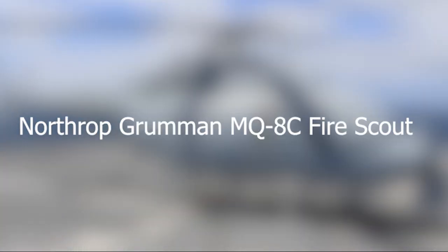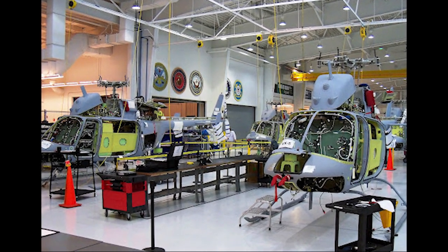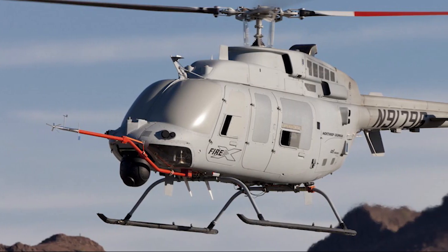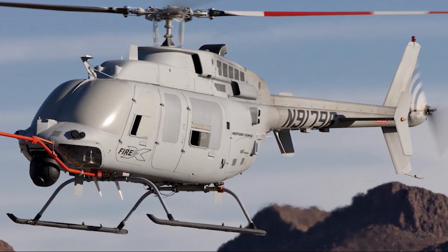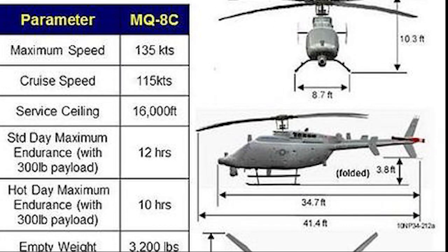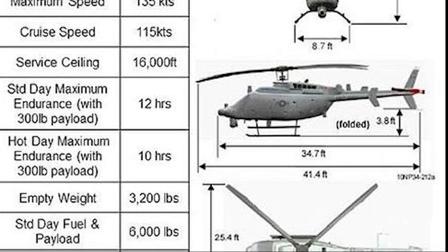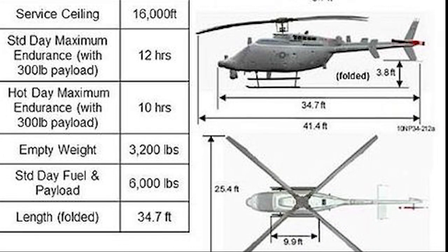Number 3: Northrop Grumman MQ-8C Fire Scout. This unusual-looking helicopter is an unmanned aerial vehicle designed to provide reconnaissance, aerial fire support, and targeting for ground troops. It is the latest in a line of similar craft developed as part of a $3.06 billion program in operation since 2010. The MQ-8C is yet another in a long line of automated, unmanned military assets in development by the U.S. government, showing a move towards removing humans from the battlefield wherever possible.